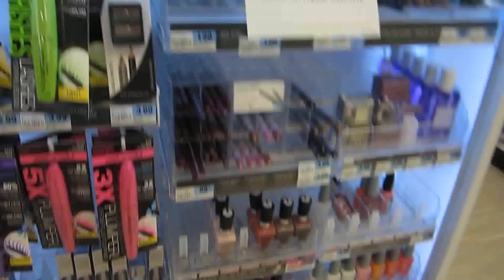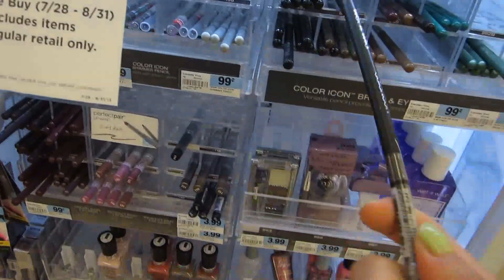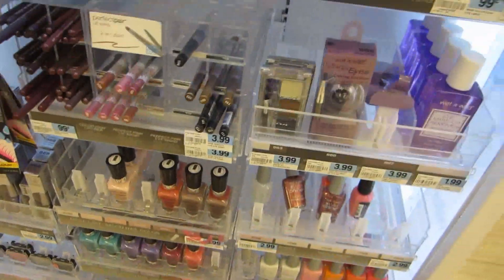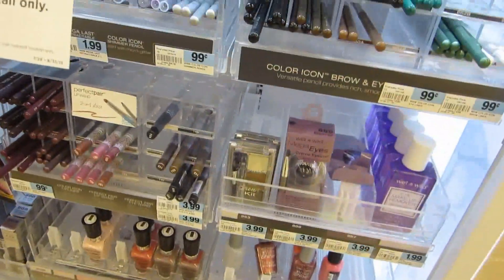Right now the Wet n Wild cosmetics eyeliner is only 69 cents, so I'm getting this black one. You can also fill your eyebrows with it, or use it as an eyeliner, but I'm just gonna use this as an eyeliner.